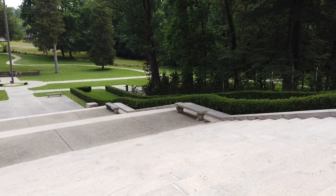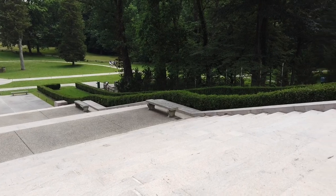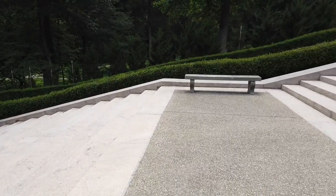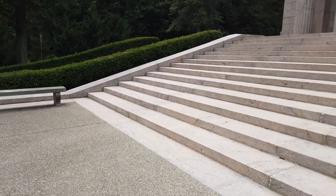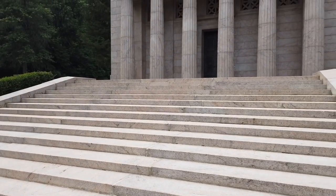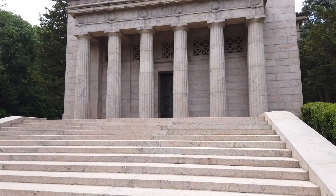Now we look at the steps that actually lead up to the birthplace memorial — 56 steps. There were 56 years that Abraham Lincoln lived before he unfortunately was assassinated in 1865.